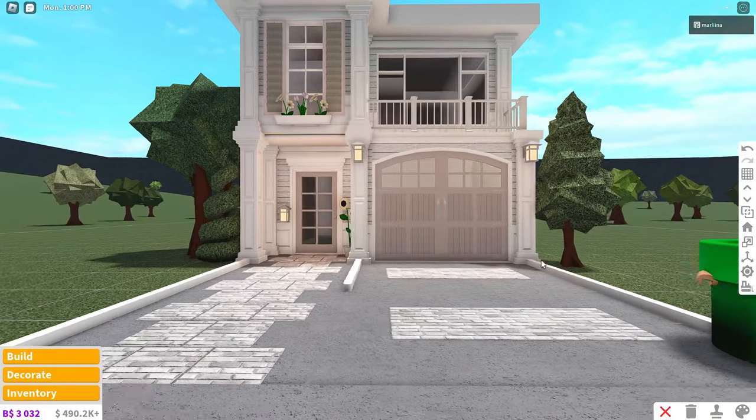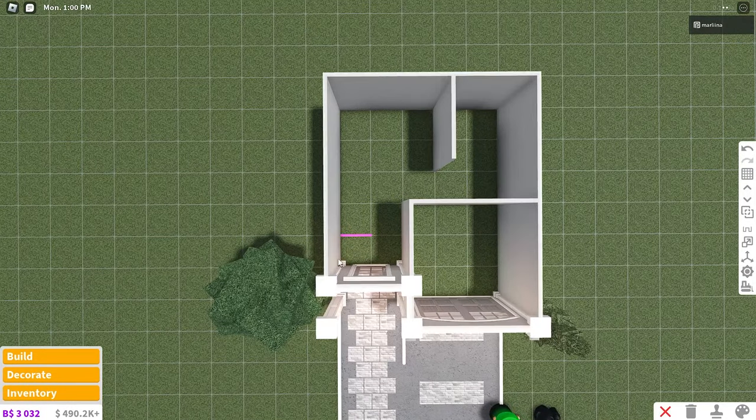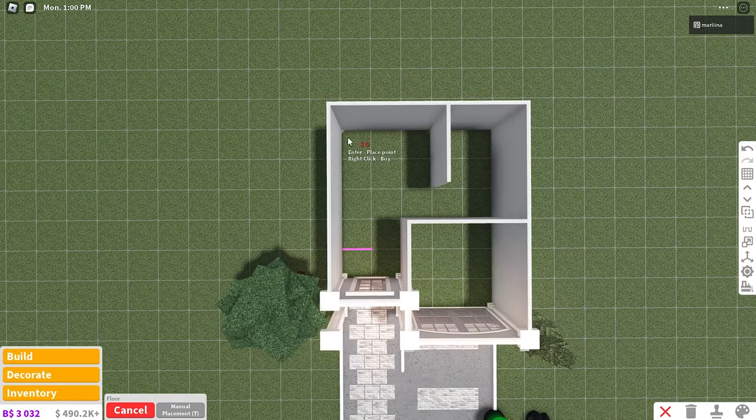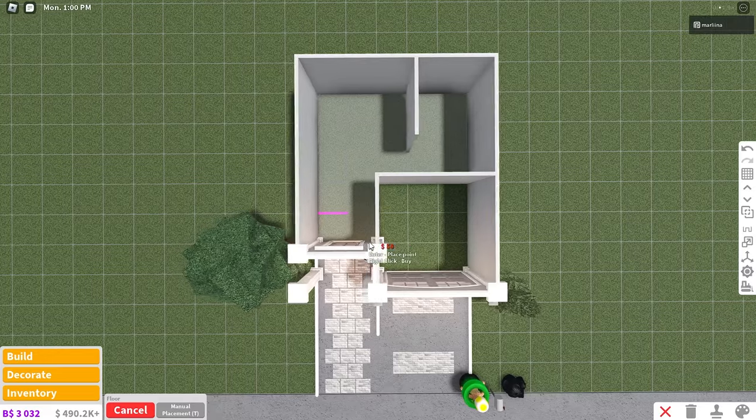So the exterior is pretty much finished. We're going to work on the interior now — not too bad, we're almost done. I forgot to mention that the stairs go right here on this purple marking, but we're going to get to that right after we place the floor. They're pretty cool stairs, I think.